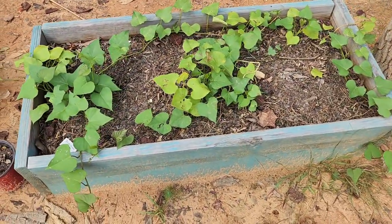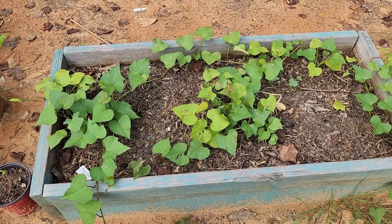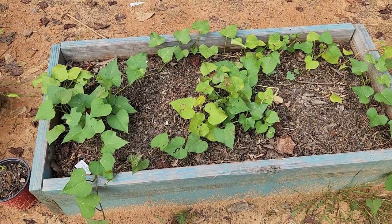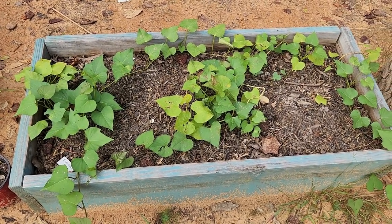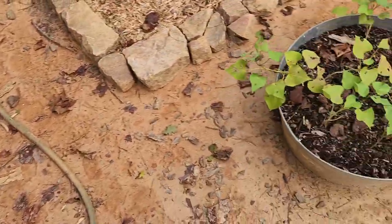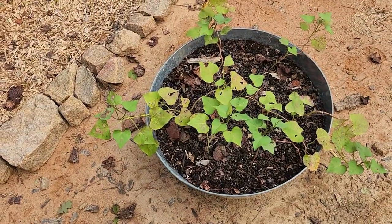Right here we got a sweet potato bed. I got rid of all of the green beans that were in here, so now it's just sweet potatoes. These were free plants that I planted in July, and we're gonna see if I'll get sweet potatoes out of them. And that's also the same right here — these are also sweet potatoes.